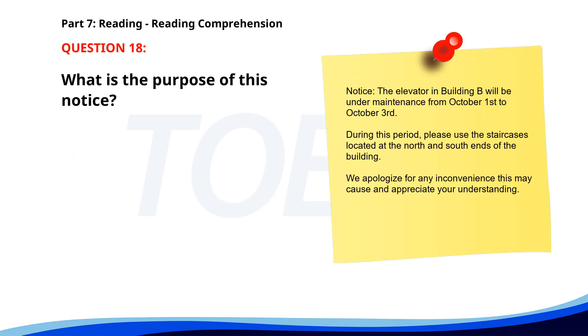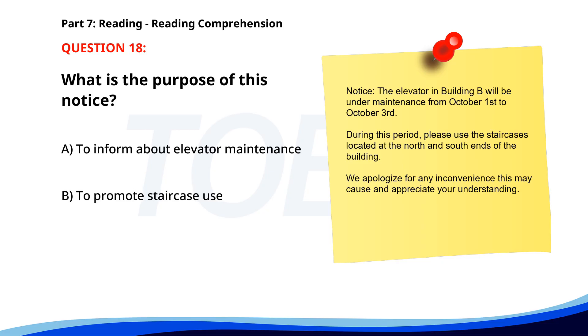Number 18. 'Notice. The elevator in Building B will be under maintenance from October 1st to October 3rd. During this period, please use the staircases located at the north and south ends of the building. We apologize for any inconvenience and appreciate your understanding.' What is the purpose of this notice? A. To inform about elevator maintenance. B. To promote staircase use. C. To announce a building closure. The correct answer is A: To inform about elevator maintenance.